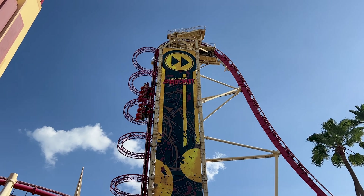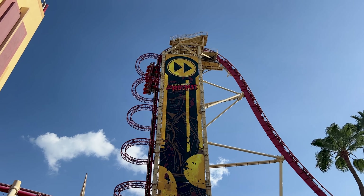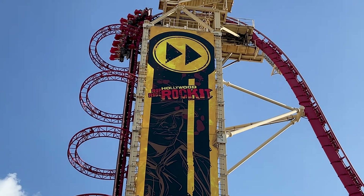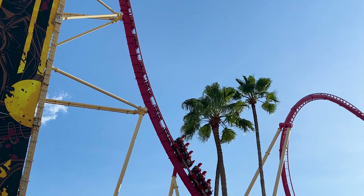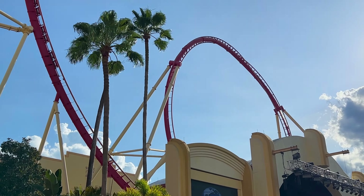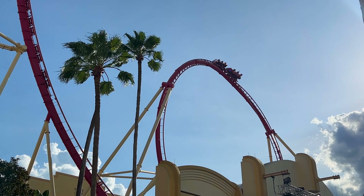ML is going on this ride right here — the Hollywood Rip Ride Rockit. I'm definitely not going on that. So how was it? Really good! Why is it so good? It's really good speed and sometimes you don't know if you are upside down. That's what you like, right? Yeah.